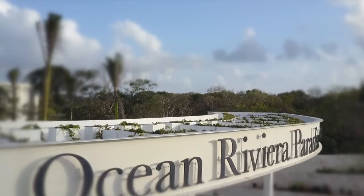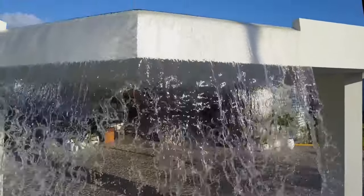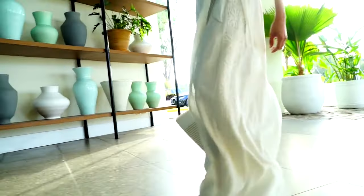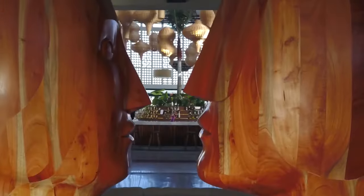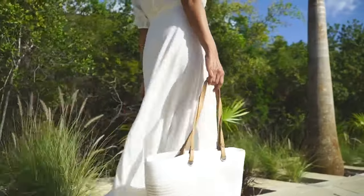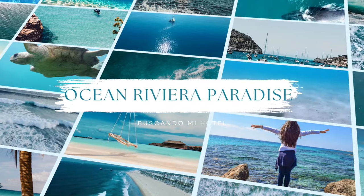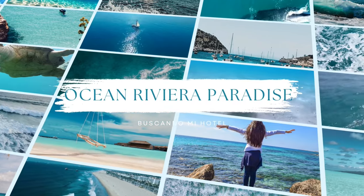En este video te vamos a mostrar cómo es el Hotel Ocean Riviera Paradise. La información que verás te ayudará a decidir si este es el hotel que estás buscando para tu viaje. Quédate hasta el final y te mostraremos cómo encontrar las mejores ofertas para este hotel.